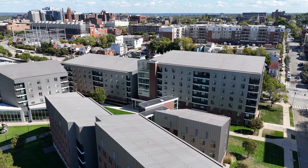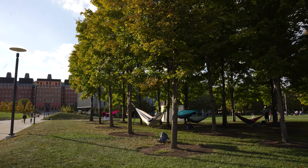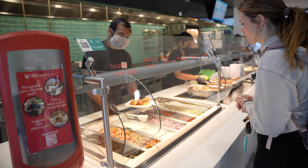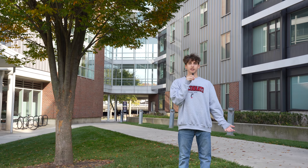Hey Bearcats, we're outside of Turner Hall, located just outside of Sigma Sigma Commons, which is UC's largest green space, and on the green, which is one of UC's many dining halls. Let's check out the inside.